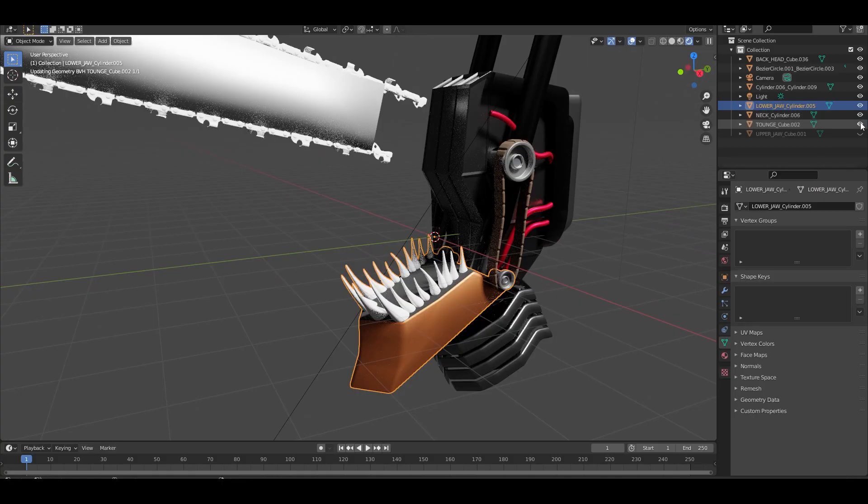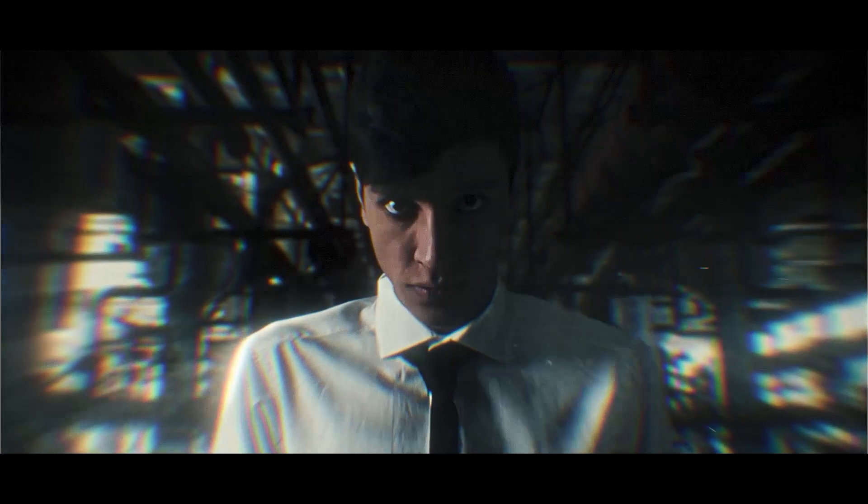We also have a video where I transform into Naruto. After tweaking some changes, here is the final result. I'll see you next time.